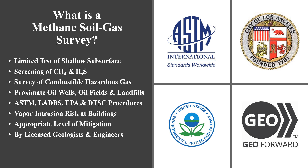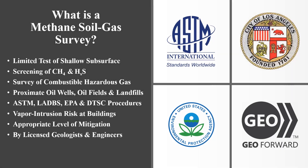Methane testing assists building departments in health and safety determinations and mitigation requirements. Methane testing and methane mitigation systems are essential for properties inside special hazard zones.